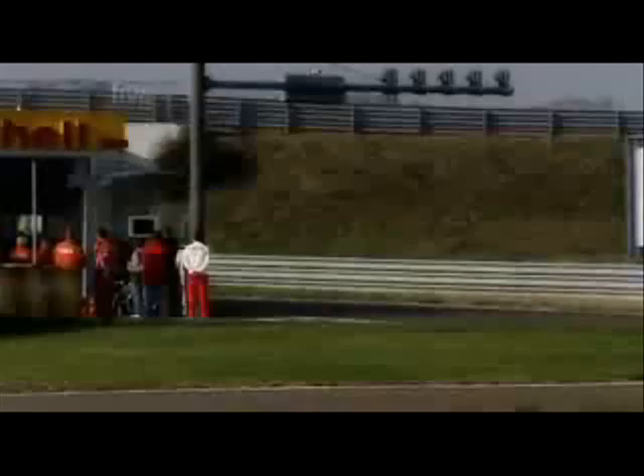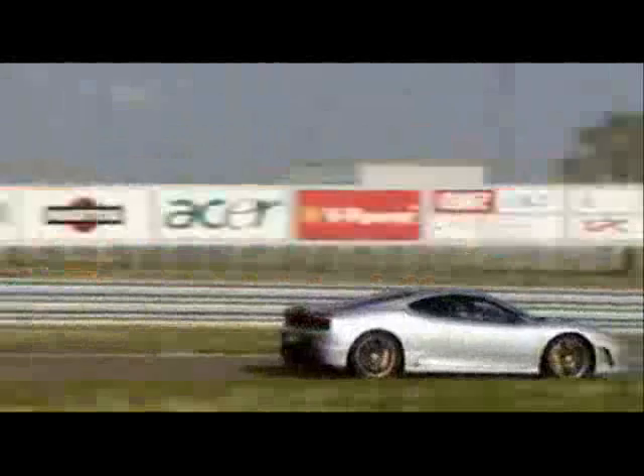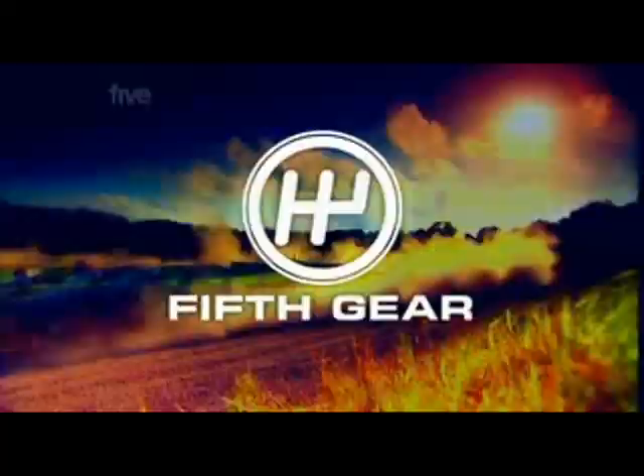The rumour is that the Scuderia is as quick, if not quicker, than the Enzo hypercar round Ferrari's private test track at Fiorano. Could the £420,000 dream machine really have been beaten — caught up by a car based on an entry-level Ferrari? Join us later in the show where we take the Scuderia to the track and find out.